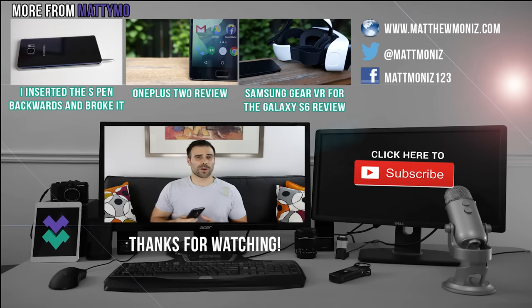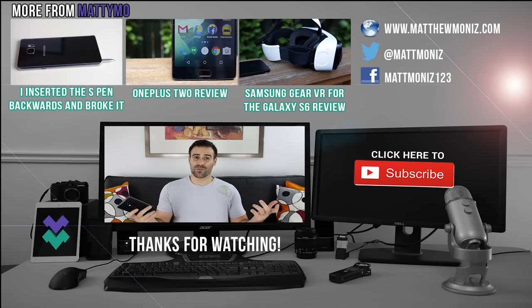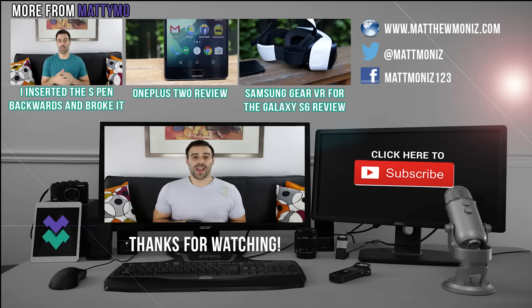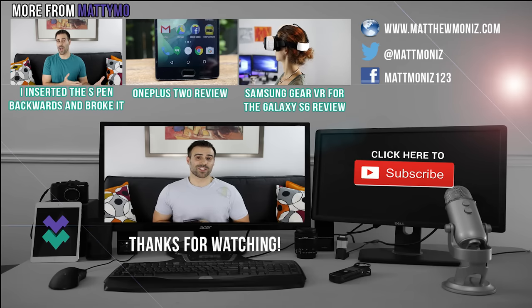TELUS is known for their awesome customer satisfaction, and they also have a great write-up on helping young individuals connect and use the internet securely and safely. I'll link that in the description down below. Thanks again guys for watching. If you like this video, make sure to hit that like button, and if you're new to the channel, feel free to subscribe, and I'll see everybody in the next video.